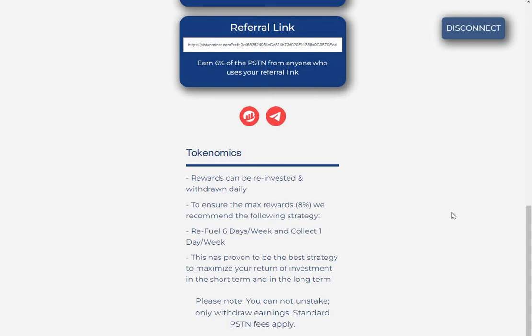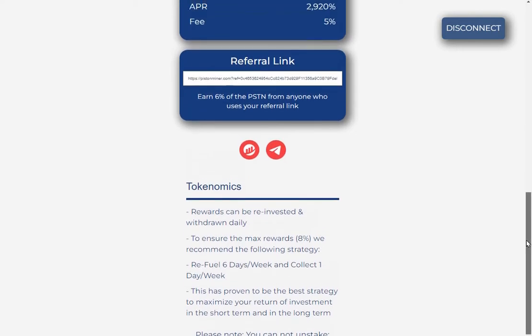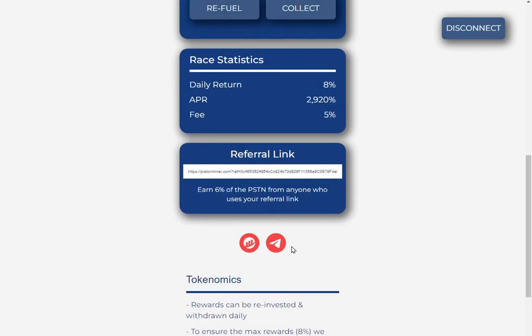This is proving to be the best strategy to maximize your returns in the short and long term. Please note you cannot unstake — only withdrawals are available, and standard Piston fees apply. You can also check out the Telegram and the contract.